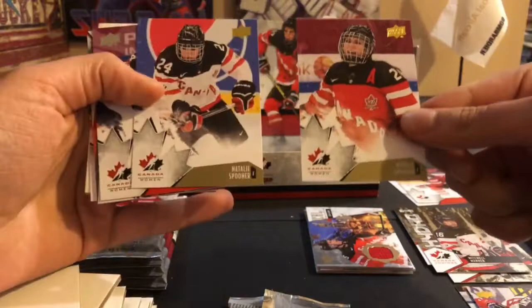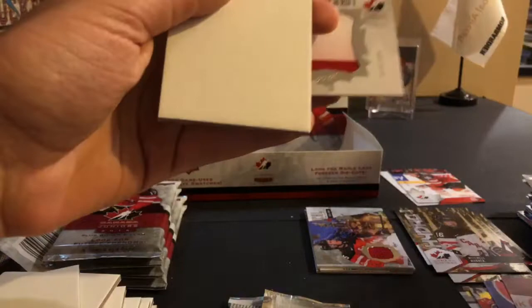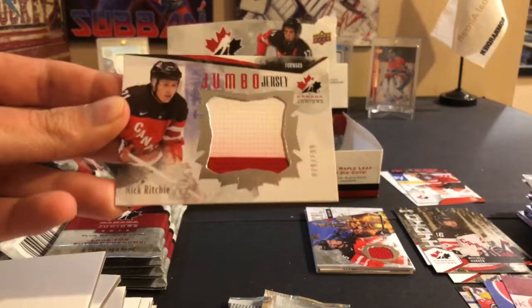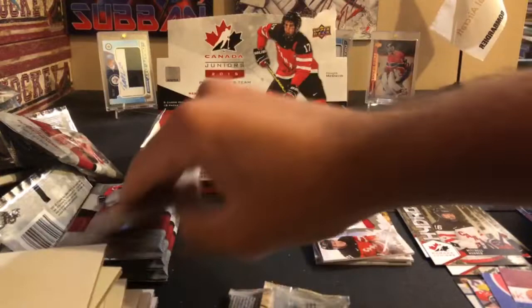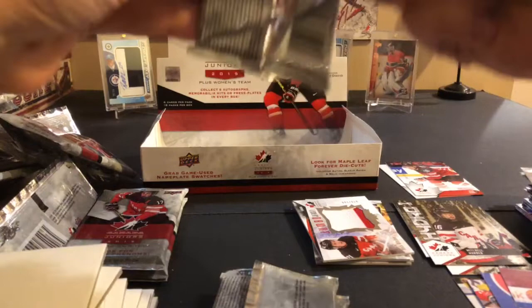Here's another Natalie Spooner, so we got both versions of the Spooner in gold. Courtney Birchard — and I didn't even notice, so I guess you can get two things in the same pack. Emerance Maschmeyer is the base card, and a jumbo jersey two-color of Nick Ritchie, numbered 79 out of 199. So two numbered jerseys and two insert jerseys — pretty happy with that. No base jerseys so far. It looks like we have another hit, so I'll save that. We're at four hits with two saved.